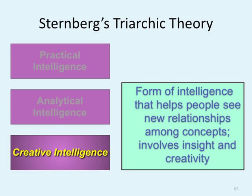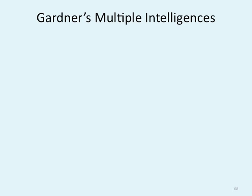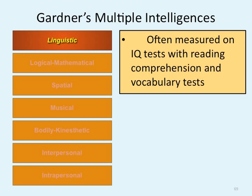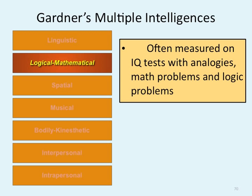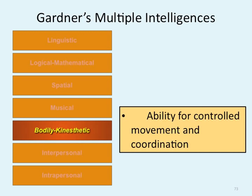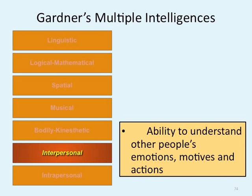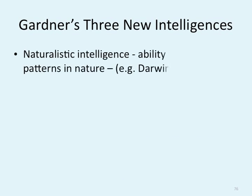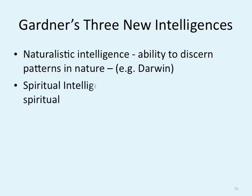Gardner's multiple intelligences is one of the most popular theories. There are eight major components: linguistic — reading comprehension and vocabulary; logical — IQ test analogies and math problems; spatial — ability to form mental images of objects and think about their relationships in space; musical — perceive and create patterns; bodily-kinesthetic — controlled movement and coordination, also known as dancing; interpersonal — ability to understand other people's emotions; intrapersonal — ability to know oneself. There's also an argument to add three more intelligences: naturalistic, spiritual, and existential.